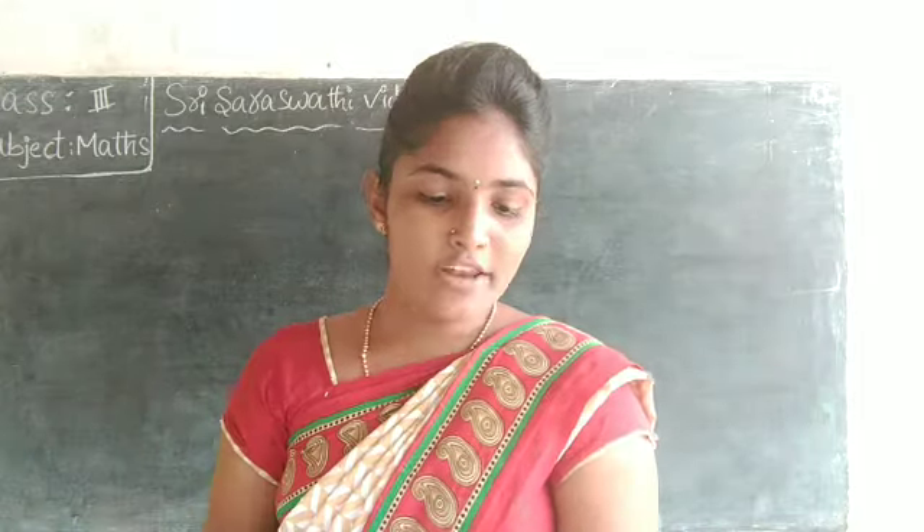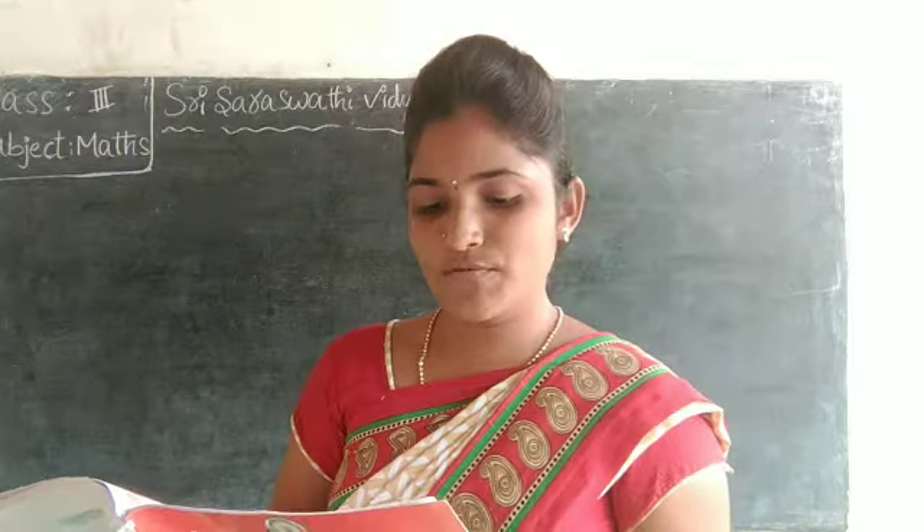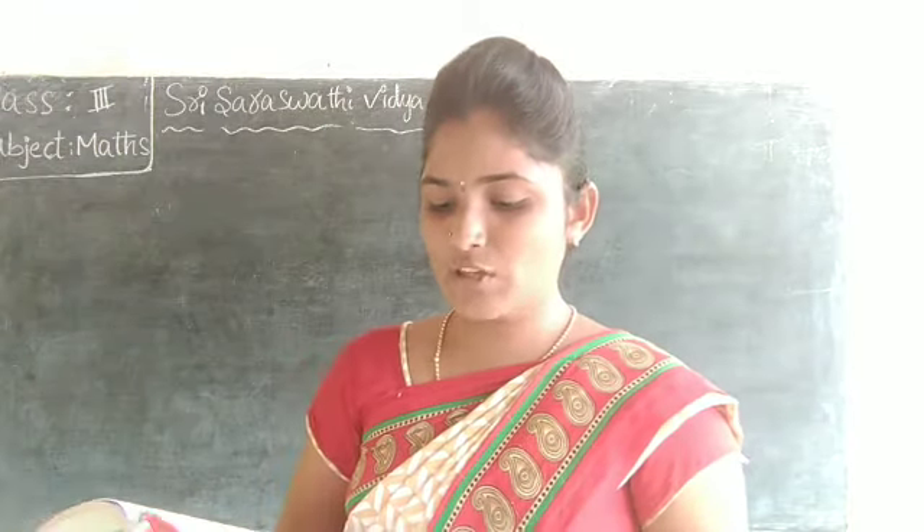On the way, returning home, Suma noticed that she had to purchase some vegetables from Raitu Bajar. They observed the price list. Observe the price list.